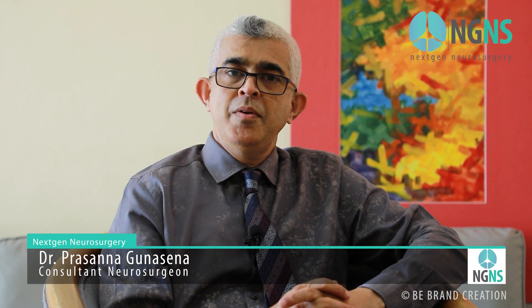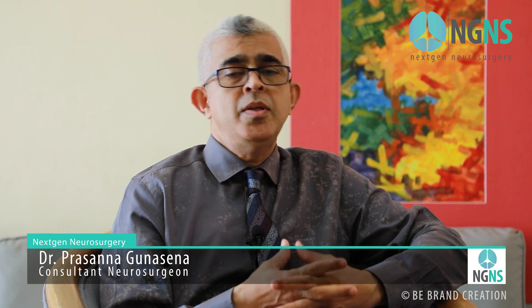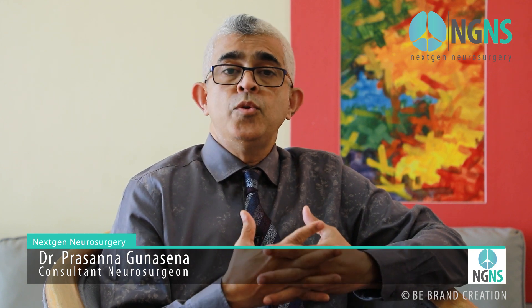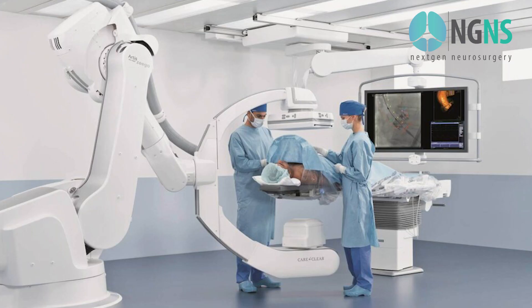Today, in next-gen neurosurgery, we will discuss another aspect of investigations in the spine. If there is a suspicion of arteriovenous malformation or blood vessel abnormality in and around the spine, angiogram is the best investigation method to diagnose the problem.